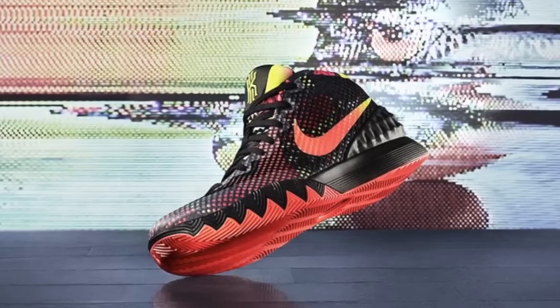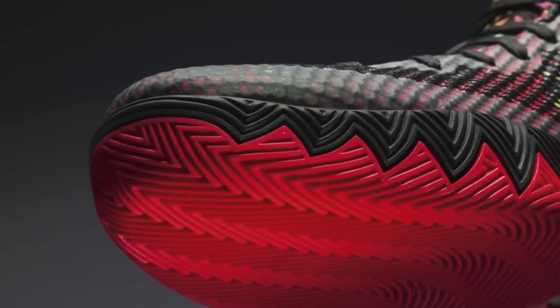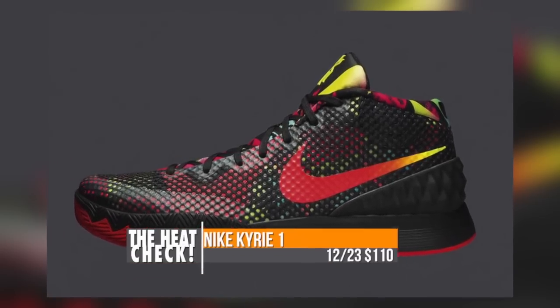Keeping with basketball, the newly announced Nike Kyrie 1 will make its first appearance on December 23rd. This shoe was just announced a few weeks ago and features Zoom in the forefoot and a new traction pattern that I hear is really great. The first colorway is called Dream and will cost you $110.